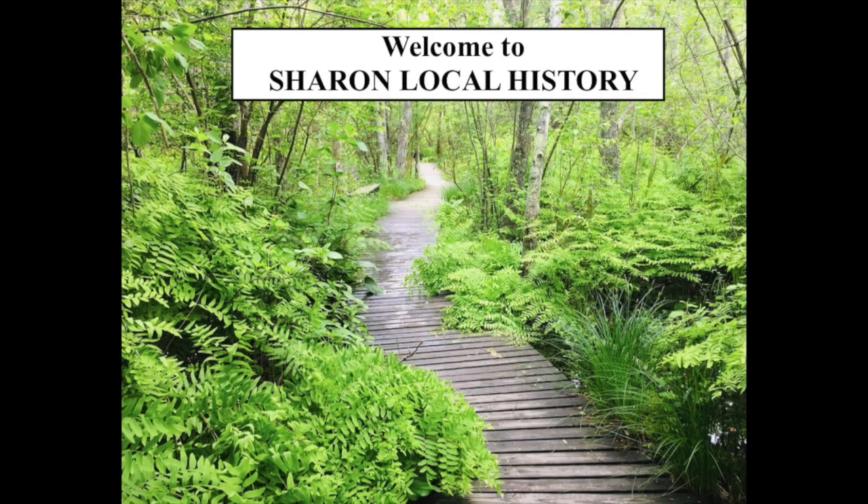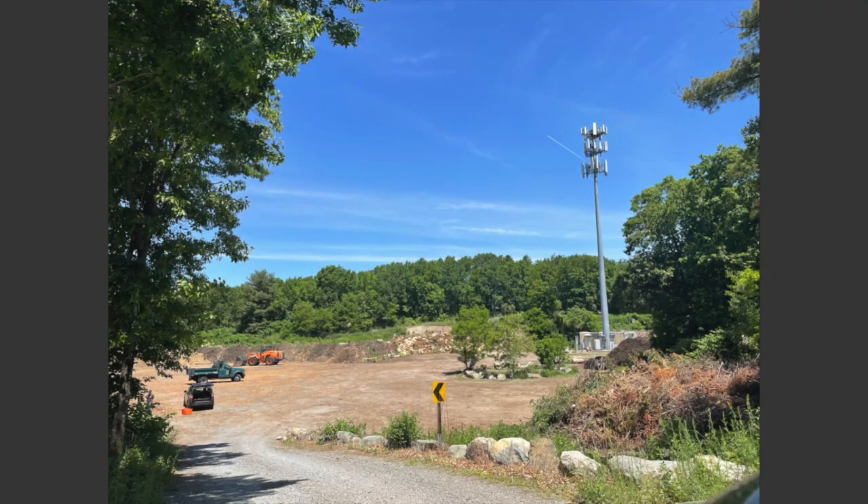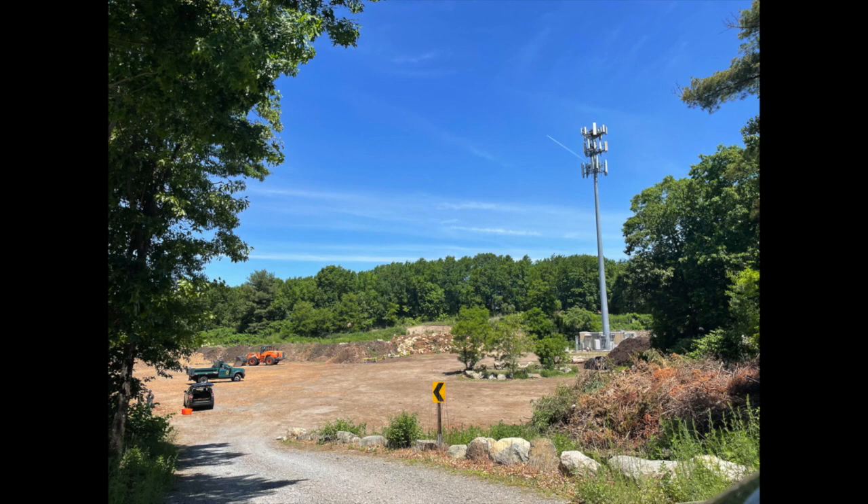Hello and welcome to Sharon Local History. Welcome to Sharon, Massachusetts. I am just making this very short video about our composting facility. The composting facility is run by the town and it is free to use for Sharon residents.